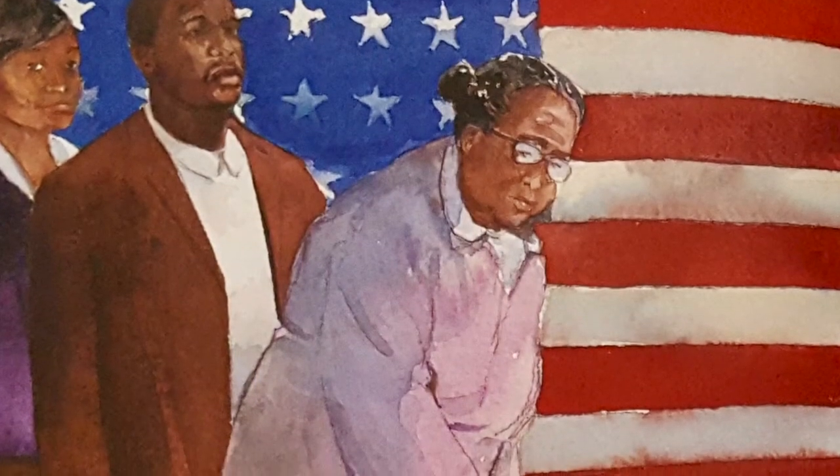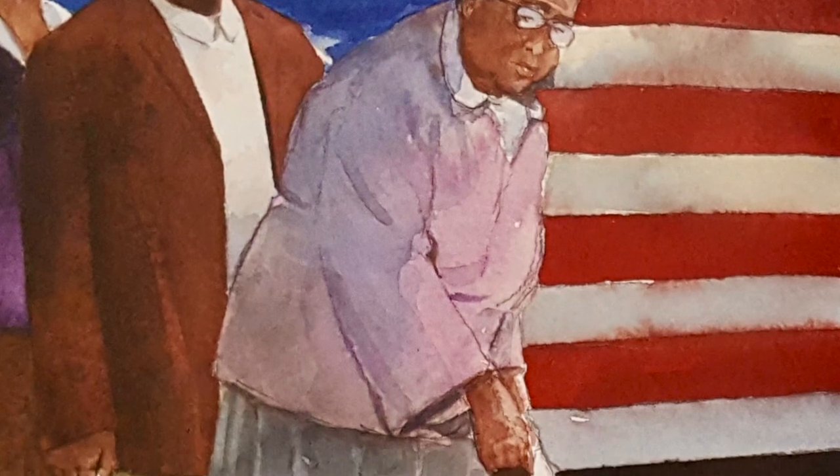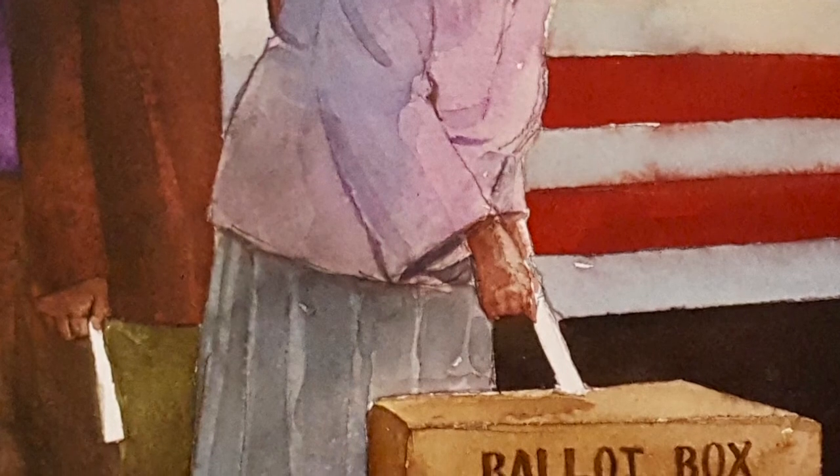Cast your ballot in the box. Let your voice be heard. V is for the right to vote and make a difference in this world.